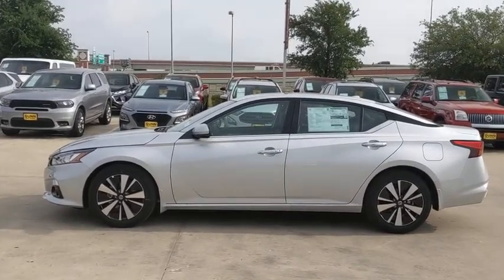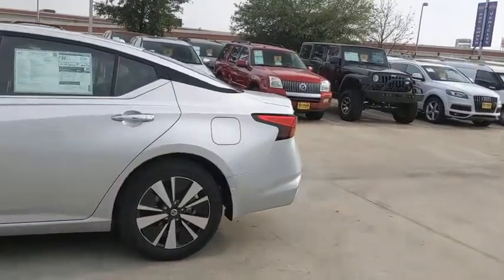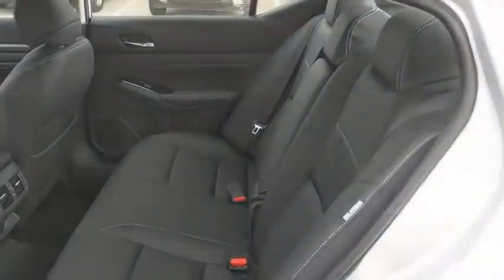Here are some of this vehicle's great options: backup camera, keyless entry, power passenger seat, steering wheel audio control, remote engine start, navigation system, traction control, stability control.